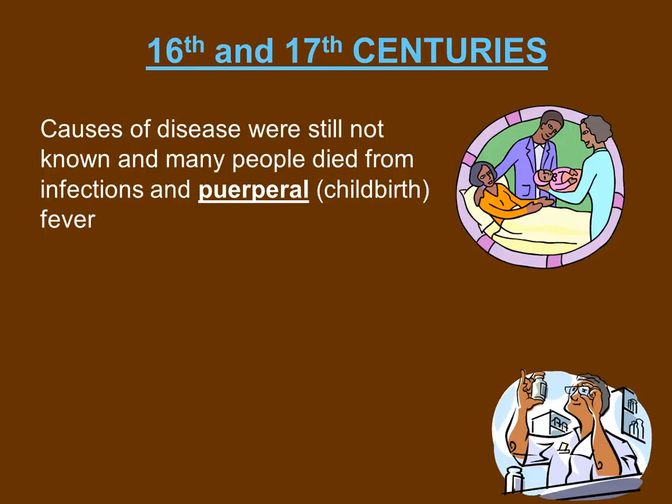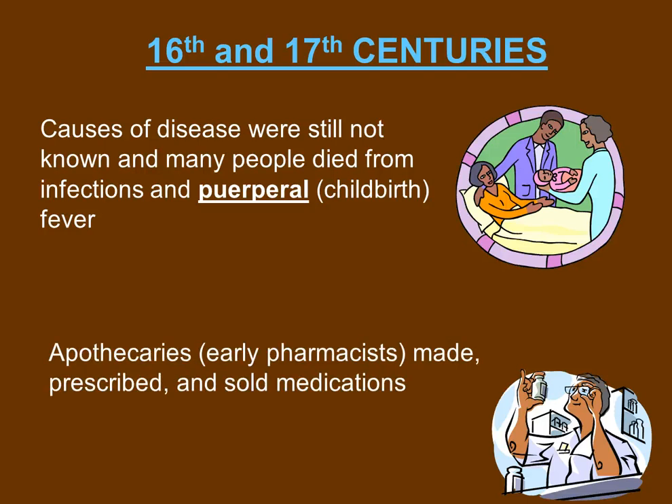Women, when they gave birth, would get very sick. They'd get puerperal fever due to infection, and many of them often died. Apothecaries, or early pharmacists, made, prescribed, and sold medications. They were the first to kind of start the whole pharmacy movement.